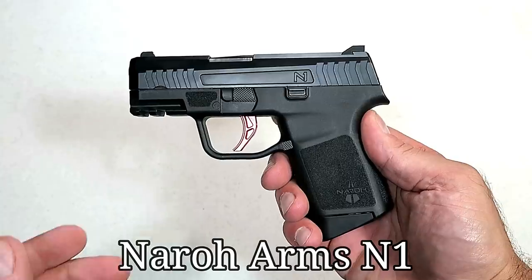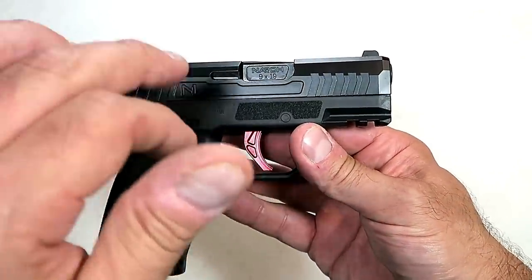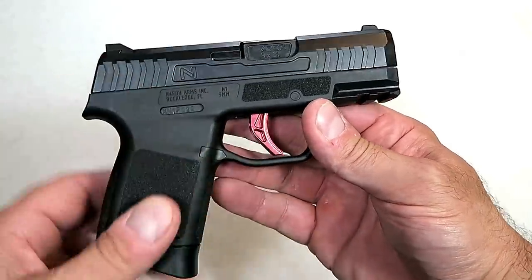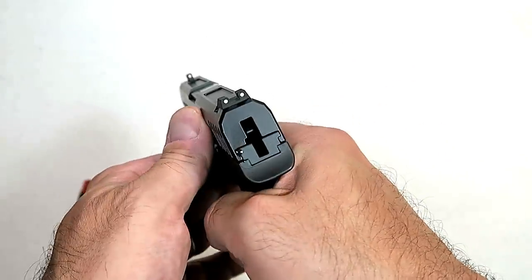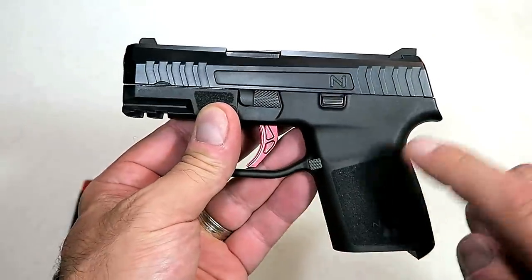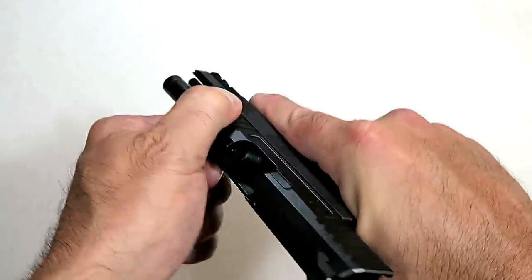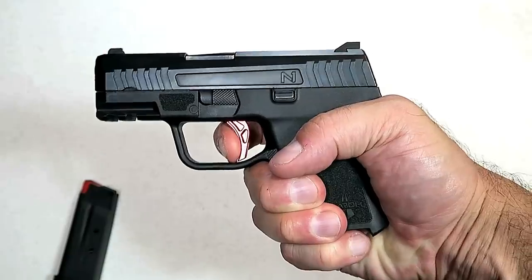Narrow Arms entered the market with their N1 in 2019, and it has people turning heads. It has a 3.1-inch barrel, a branded red aluminum trigger, and carries seven rounds in the magazine. Three-dot sights that are Glock interchangeable, a Picatinny rail, and unloaded it's just under 17 ounces. The slide action is like glass, but it is a double-action-only trigger.